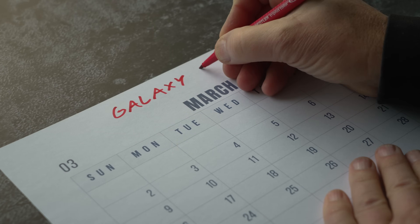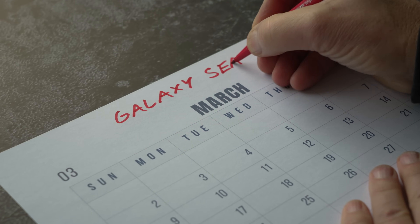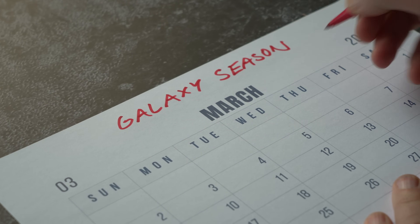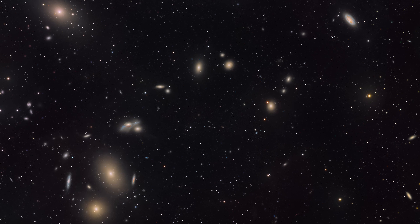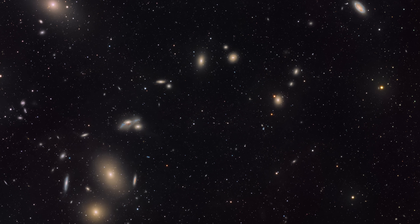March is a turning point in the astrophotography calendar because it's the start of galaxy season. Instead of colorful nebulae, we now look into the depths of space, where hundreds of millions of galaxies come into view.